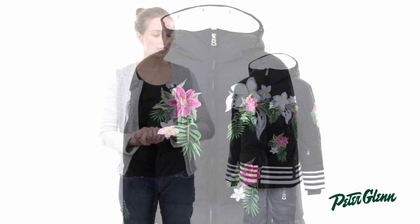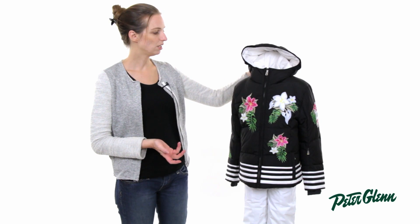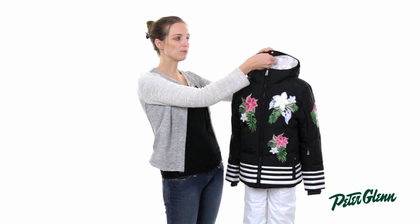This jacket is water repellent so it's going to keep her dry in light and moderate precipitation and it does have a hood on it. The hood is attached and if you look closely you'll see that the hood has a bunch of snaps around the outside.